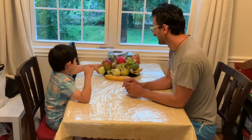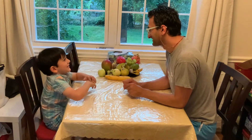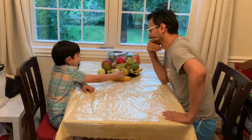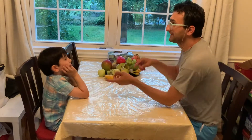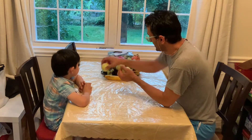Hello everyone! In today's video we are going to have fun by tasting some strange fruits. There are so many fruits out there. Some fruits are so common like apple, pear, or banana.